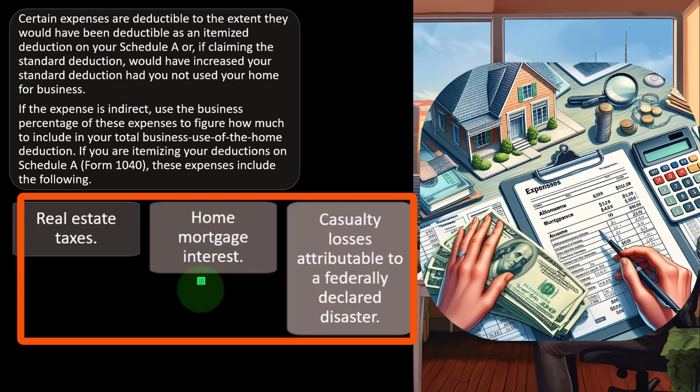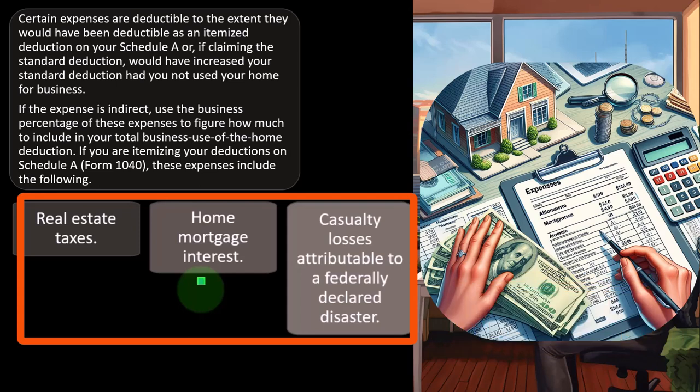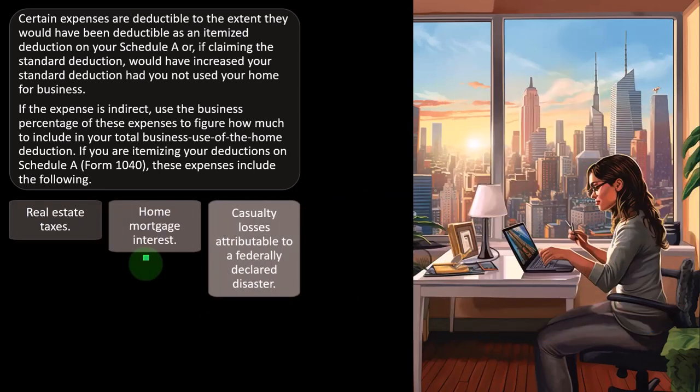If you owned the home outright — no loan — you'd think you should still get a deduction. Just as with an office building you bought instead of renting, you'd still get to expense it, not in the year of purchase, but in the form of depreciation. So now we have the depreciation expense for the home. That depreciation adjusts the basis of the home, which can come into play when you sell the home.